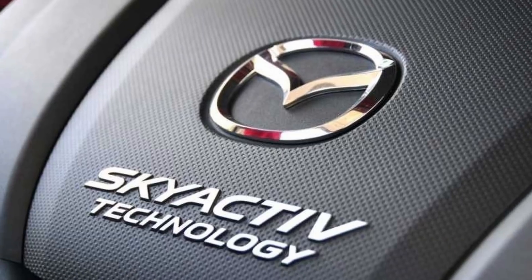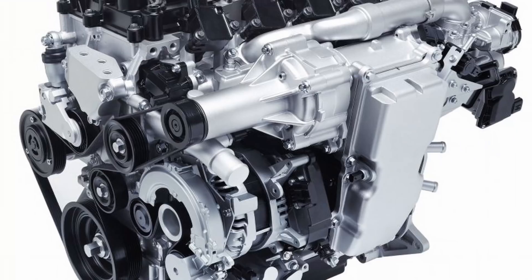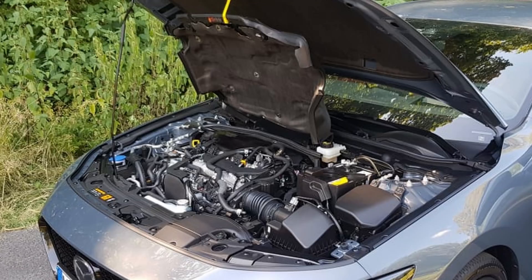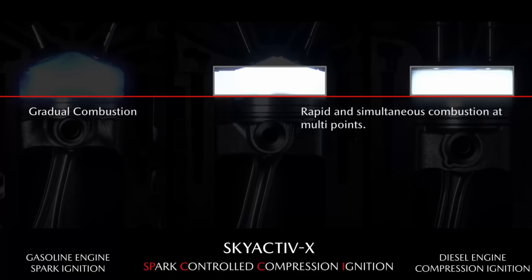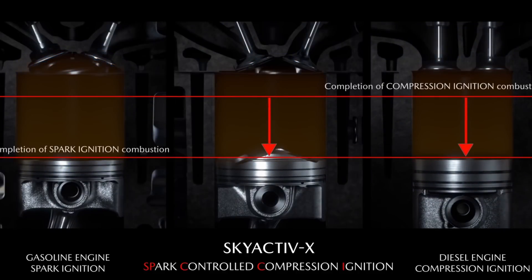Mazda's brand new cutting-edge engine technology, the X variant of their Skyactiv, has been out for about a year now in parts of Asia, Europe, and Australia. On paper, this 2.0-liter Skyactiv-X is capable of about 55 miles per gallon, targeting over 20% efficiency gains compared to the normal Skyactiv-G technology. This engine behaves much like a diesel, able to ignite without a spark with a lean air-fuel mixture and a super high compression ratio of 16 to 1.